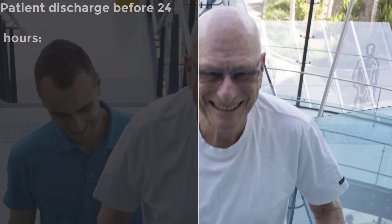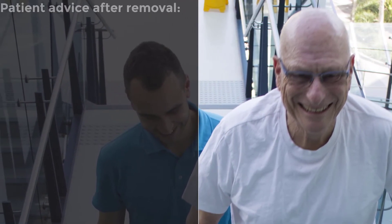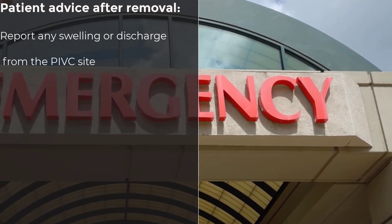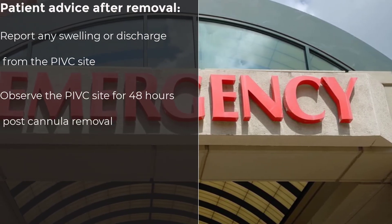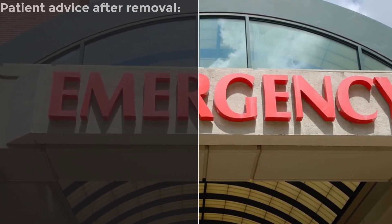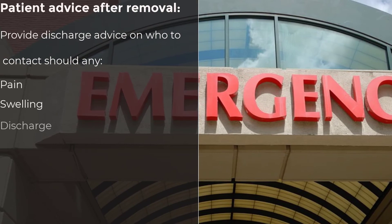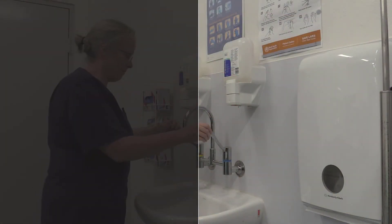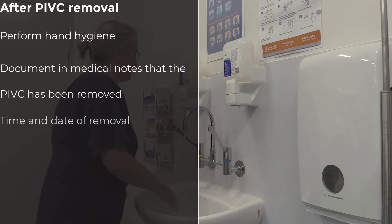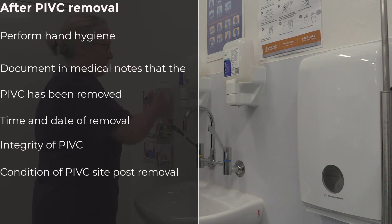If the patient is to be discharged home before then, inform the patient that they can remove the dressing after 24 hours. Advise the patient to report any swelling or discharge from the site after the PIVC has been removed. The site should continue to be observed for 48 hours post removal for signs of phlebitis. If the patient is discharged before then, advise them of who they should contact should they experience any pain, swelling, discharge, or bleeding from the site. Perform hand hygiene after the procedure and document in the patient's health care record that the PIVC has been removed, the time and date of removal, if the PIVC was intact or not, and the condition of the site post removal.